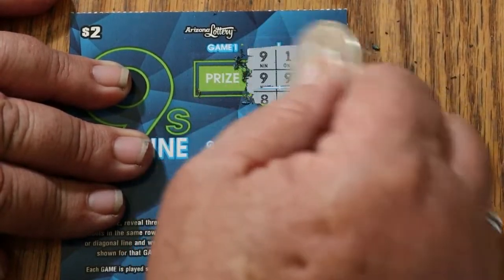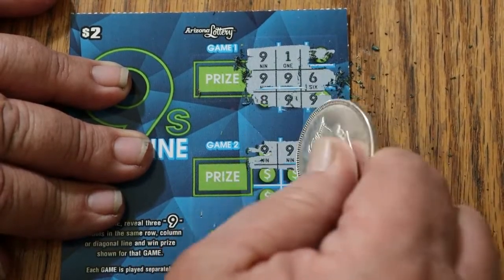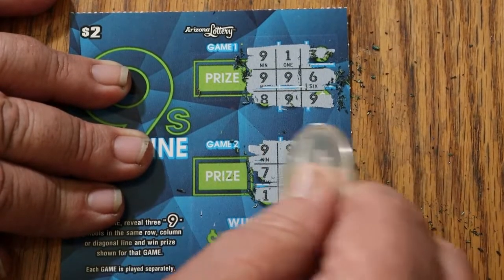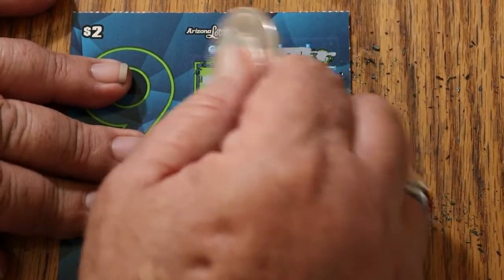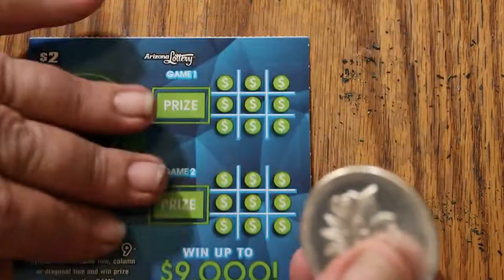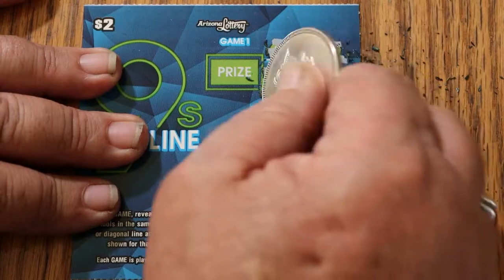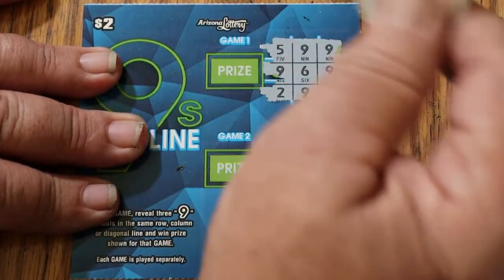Okay, we got a winner — nine, nine, nine. I think that's $9.99. There we go. Nothing on this one though. Let's see what we're getting for this — two bucks. Ticket 80, nothing on that one either.